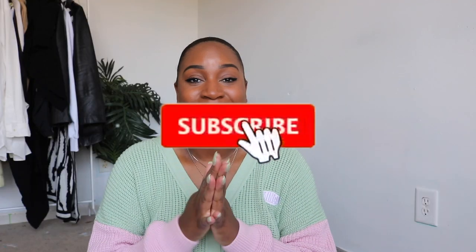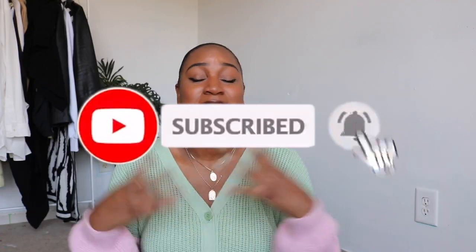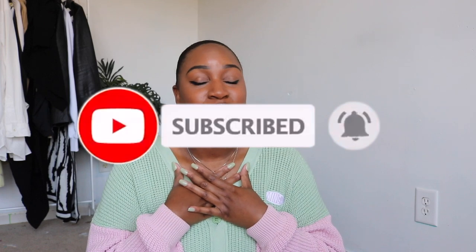Hello everyone, welcome or welcome back to my channel. If you're new here, my name is Winnie, like Winnie the Pooh. I do all things plus size fashion, body positivity, and all-around good vibes. If you are about that kind of content, please do not forget to subscribe. I am trying to get to 30k by the end of next month, so your subscribe means everything to me.